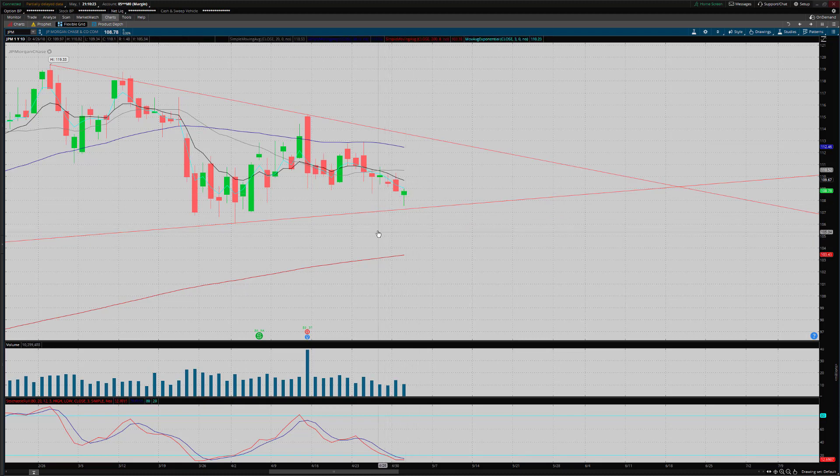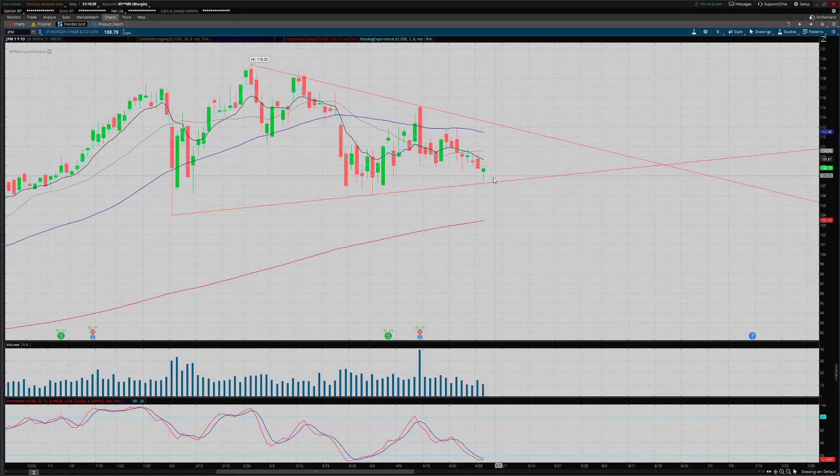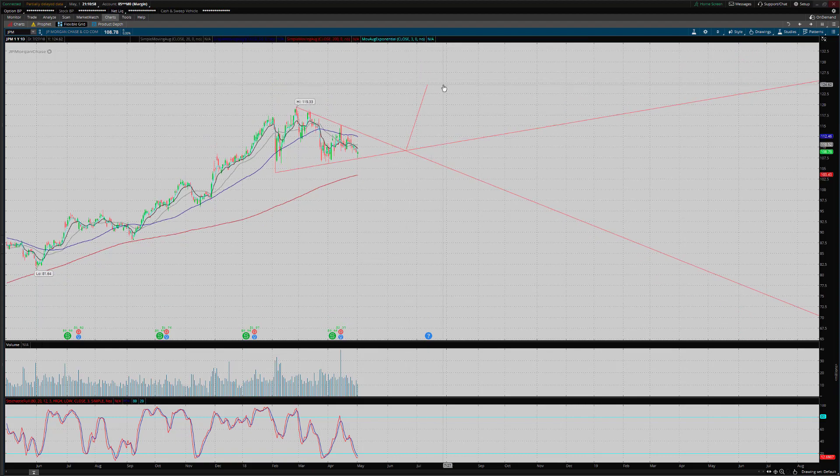I haven't initiated a trade on this yet, but I'm definitely looking to. I'm also considering an option play — I'm really favoring the upside here. If we just do the triangle thrust measurement, it gives us a pretty decent target. Drag it over to the apex of the triangle — the triangle thrust measurement comes in around 124 to 125 on JP Morgan. So from around 108 or 109, that's a huge move. If you want to play options, you can make that a really, really huge move.